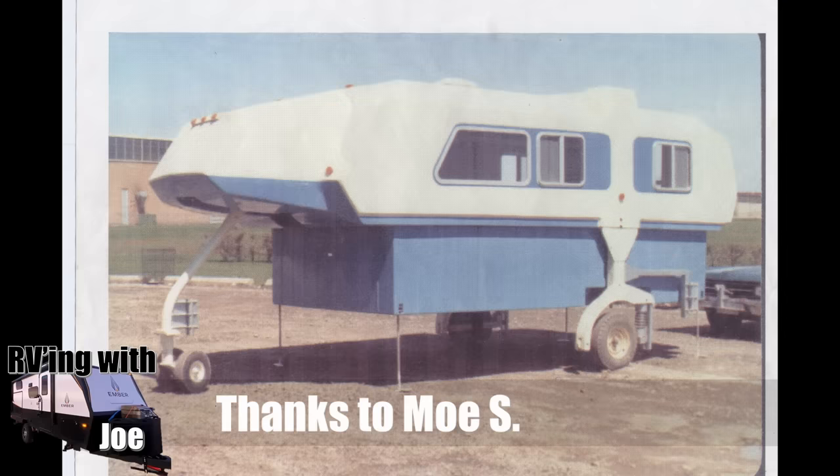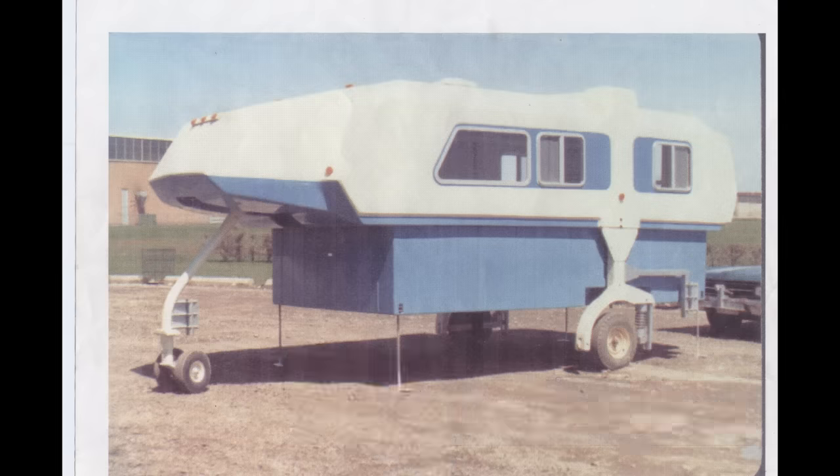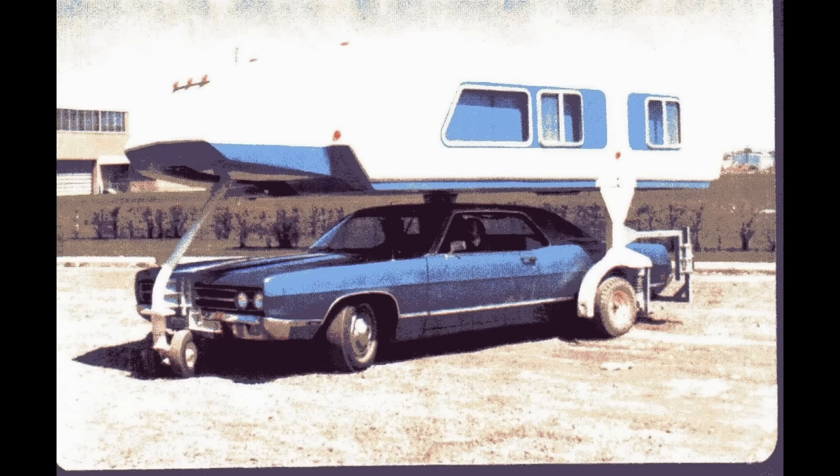This is a weird one. Mo S. sent this in. This is a Stratocraft, somewhere between 1971 and 1972, built in Windsor, Ontario. As far as Mo knows, there are only about six of these ever built and he owns one of the last ones. Mo, if you see this, please comment below and give us more information. Are those wheels actually retractable in the front, or do they just stay on the ground? It looks like the bumper attaches to the front, and then the back ones just track on the ground.